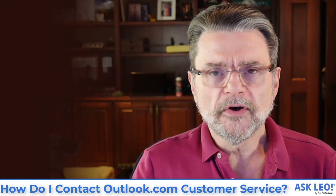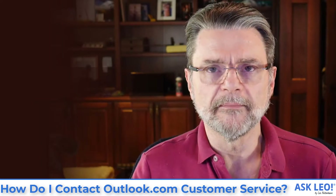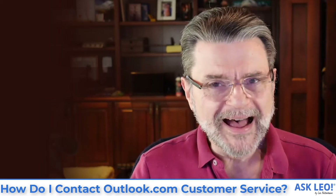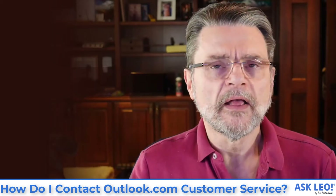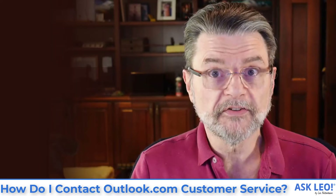There is no direct telephone support for Outlook.com, period. There is not a number you can call that will connect you with Microsoft and have you talk to some support engineer associated with Outlook.com. It doesn't exist.